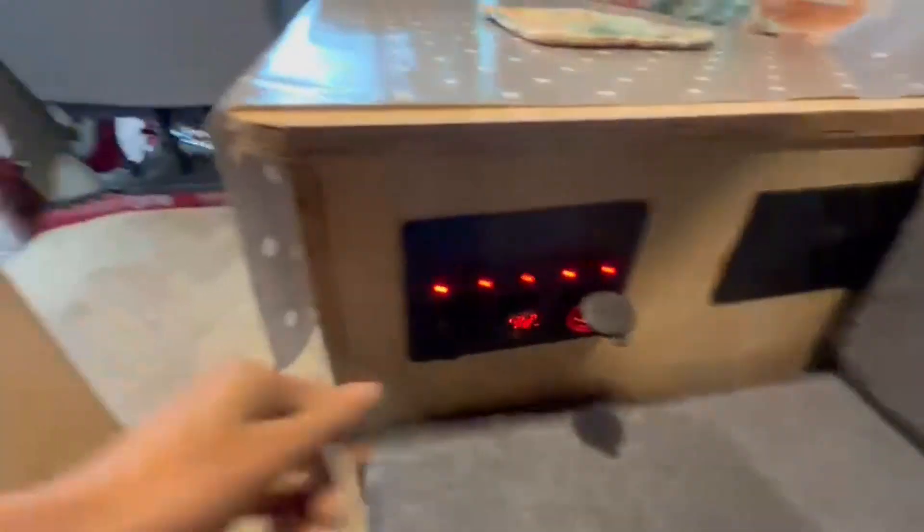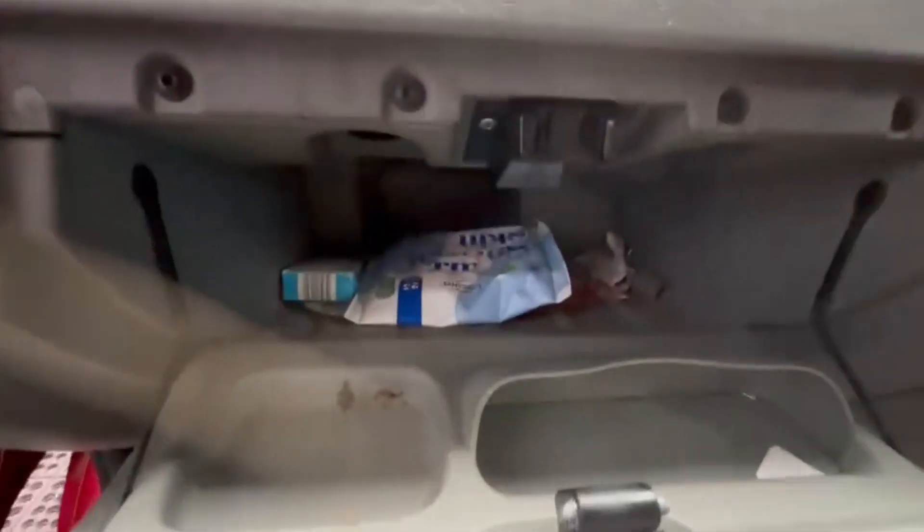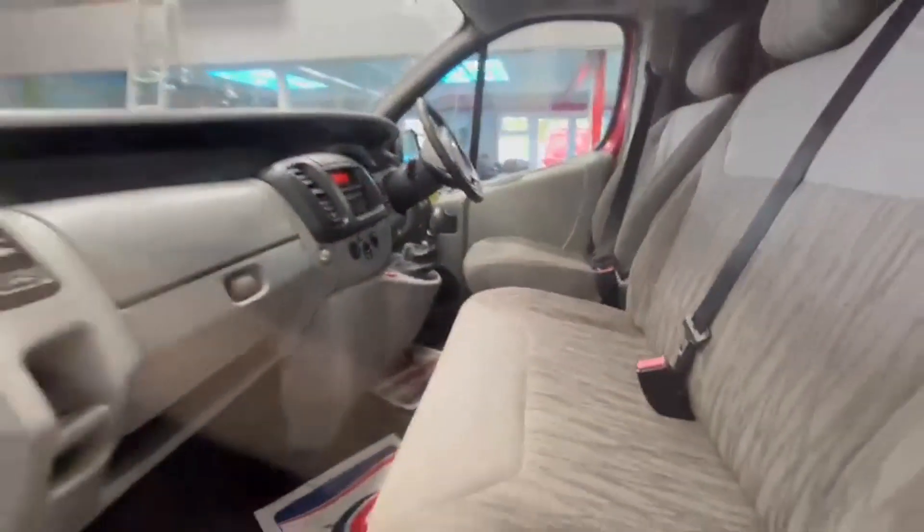Features include electric windows. HPI clear. Click the link in the description for pictures and more info. Alternatively, call or WhatsApp us on 07401 199 723.